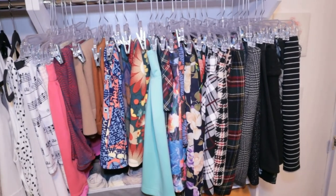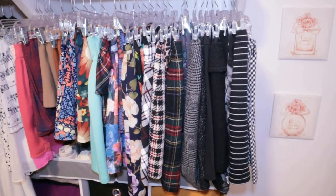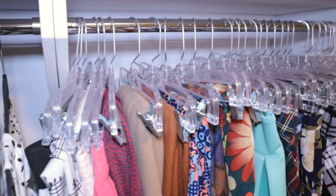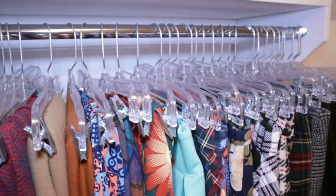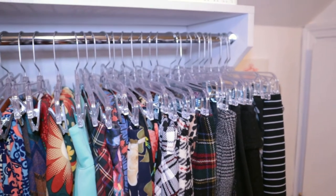You definitely don't have to get specific skirt hangers. You can just fold them in half and lay them over a regular hanger, but I wanted to go the extra mile and get specific skirt hangers. These are from Walmart.com so I will link them below. I hope you enjoyed seeing how I store my skirts and dresses.